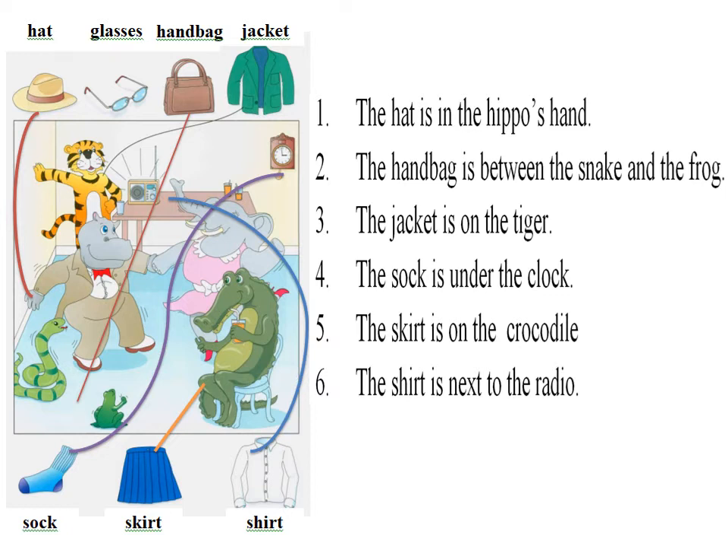5. And now put the handbag between the frog and the snake. Pardon? The handbag? Yes. Put it between the frog and the snake. Okay.